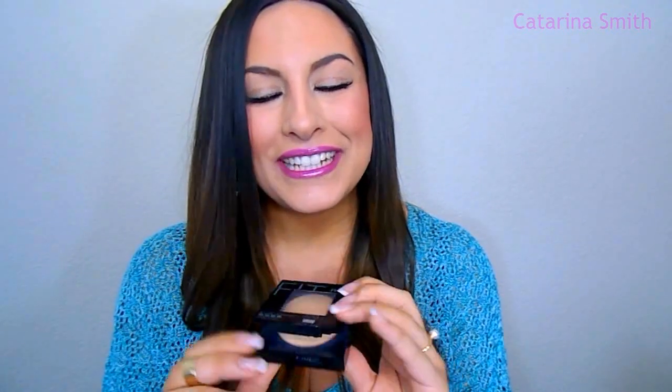Going along with that is the Fit Me Matte and Poreless Powder. I didn't really expect to love it as much as I do. I kind of just got it because I was getting the foundation and thought, might as well get the powder and see how they work together — but I really like it. It is very finely milled and adds a tiny bit of coverage, but it really does help fill in those pores, especially around the nose area. It mattifies the skin beautifully and doesn't look cakey, at least on my skin. I got this in shade 220, which matched the foundation.